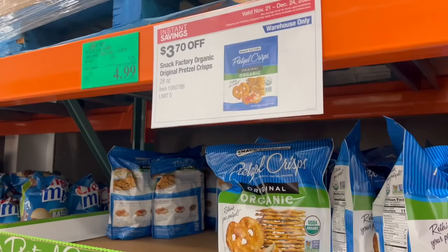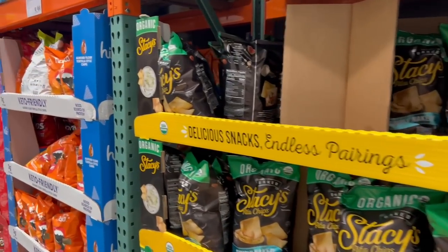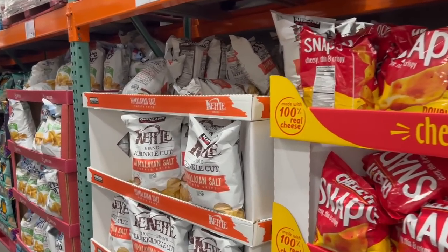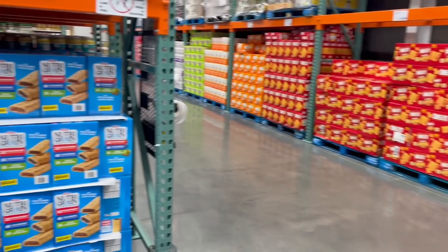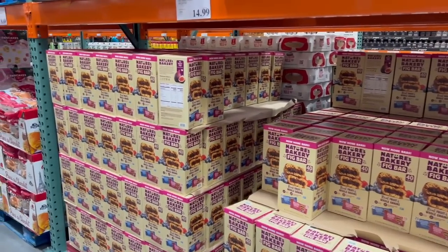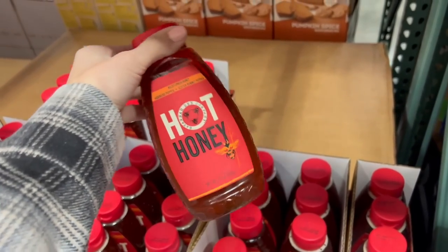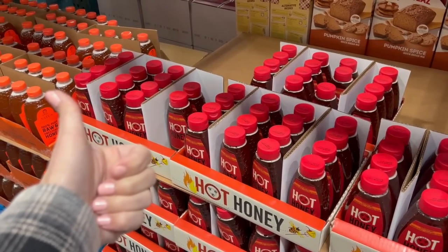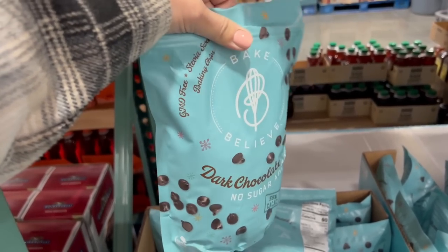In the pantry section now. Veggie straws are three dollars off — my family loves veggie straws. The organic pretzel chips are $3.70 off, Chex Mix is $2.50 off. I need some tortilla chips because we were recently watching Napoleon Dynamite and my kids saw Kip making nachos and were very intrigued. I promised my boys we're going to do a giant nacho plate dinner this week. For eleven dollars they got hot honey — being sold everywhere now — really good to put over roasted veggies.